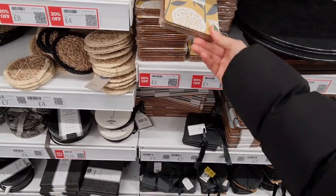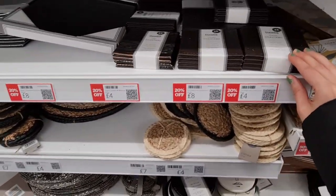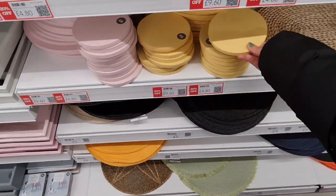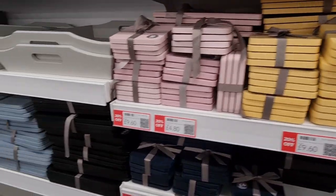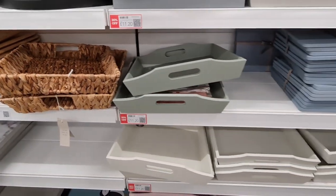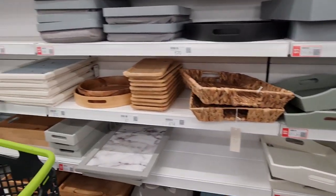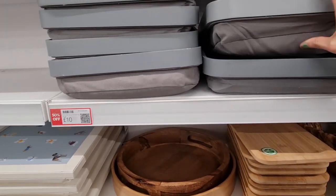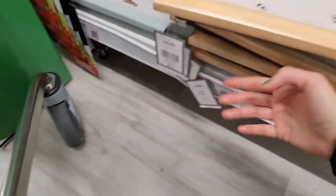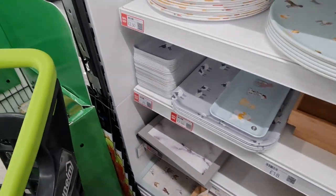The coasters are £2 and also £1. We've got some leather ones too. Trays — I really love that colour, £11.20. You've got a few colours available. This one's £10 and has a bottom like that. Eight pounds for this one, and £8 for that one as well. These are £1.25 now.